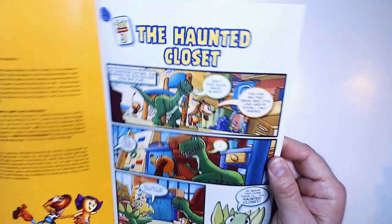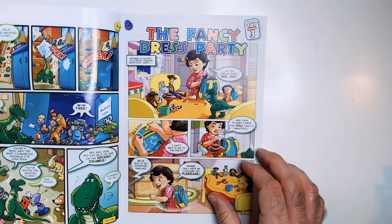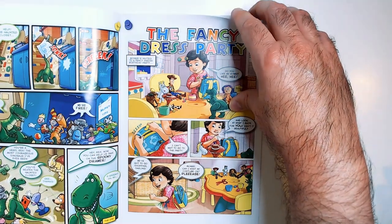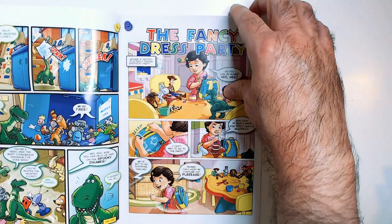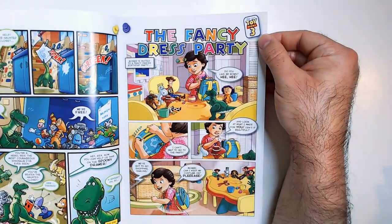Very bright colors on the inside, a little bit less wordy I think than the Star Wars comic books. Looks like it has a couple of stories — they'll be named up here — so somebody has three on here.